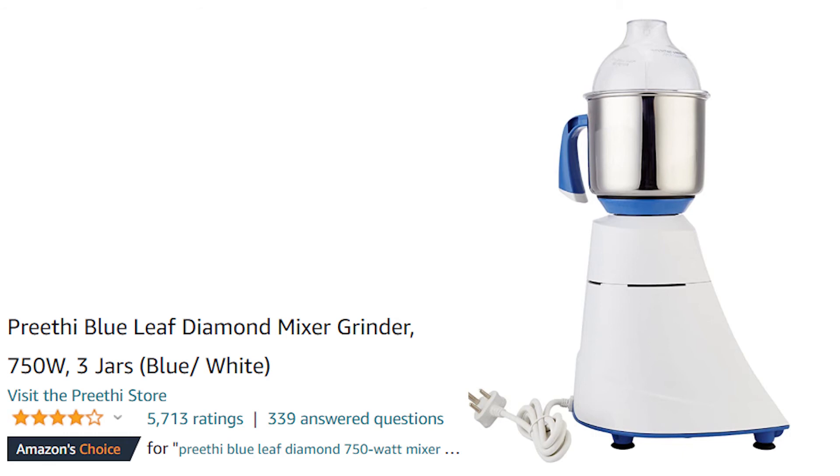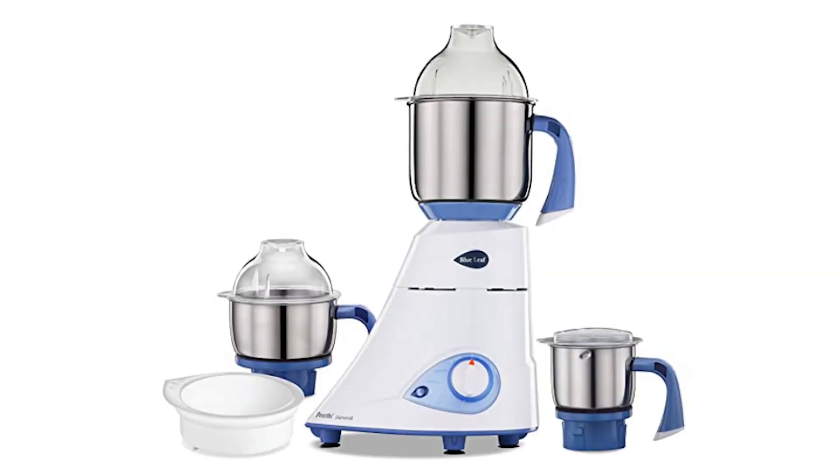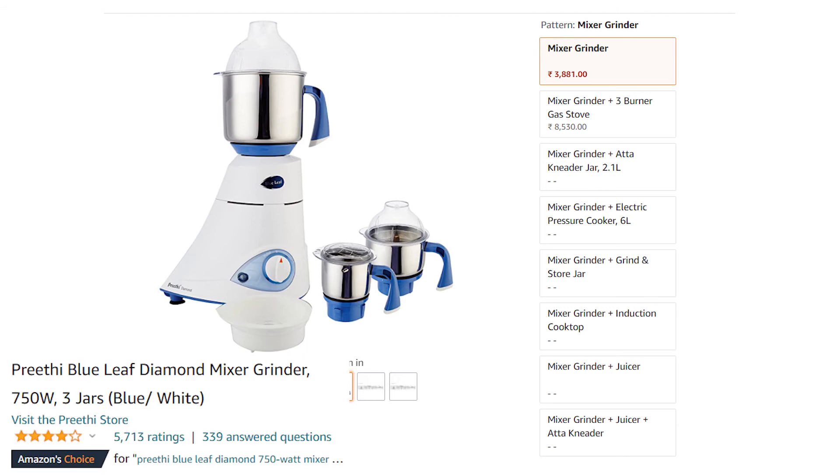Our fourth product is the Prithvi Blue Leaf Diamond Mixer Grinder, which comes with 450W power and 3 jars in blue and white color. This brand claims to be India's No.1 mixer grinder. You get stainless steel jars and a 2-year warranty. It is also an Amazon Choice product with 4.5 stars. Many people appreciate it, so it has good reviews with discounted prices available. Check the description for the price link.